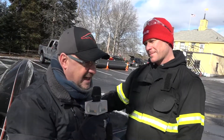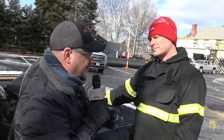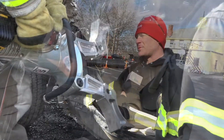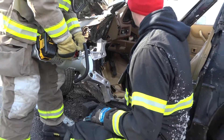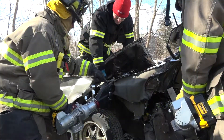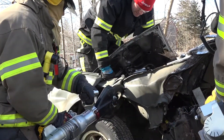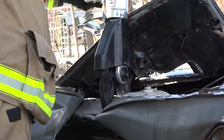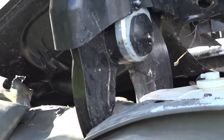How important is it to have something deployed fast and efficiently versus the old equipment? Well, speed is of the essence. When you have somebody trapped in a vehicle, you essentially have about an hour — they call it the golden hour — to get them out, get them to the hospital, and get them treated. So the quicker we can deploy tools, the quicker we can get them extricated, and the quicker they can go to the hospital.